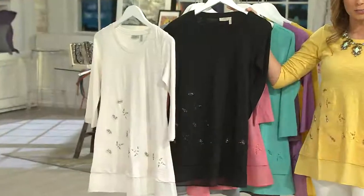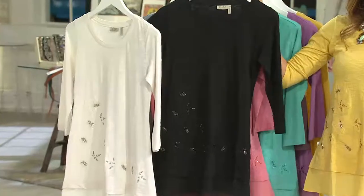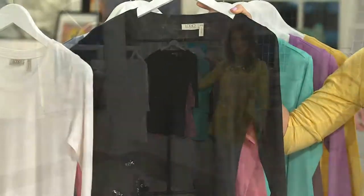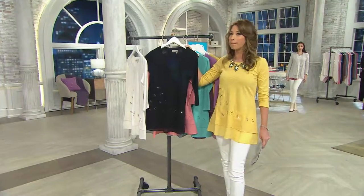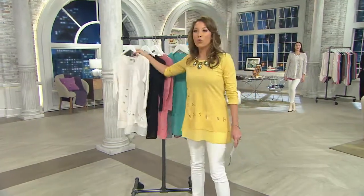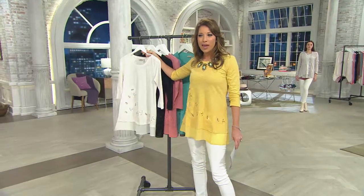I love how when you take a look at the black, especially with that sequin work, it all of a sudden becomes really super dressy. Like you could throw this on with a pair of slacks and just be peachy keen. I love that when you think about slub knit, that worn-in look that you see right here.